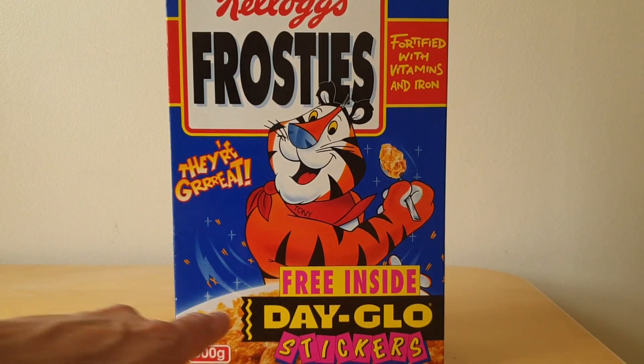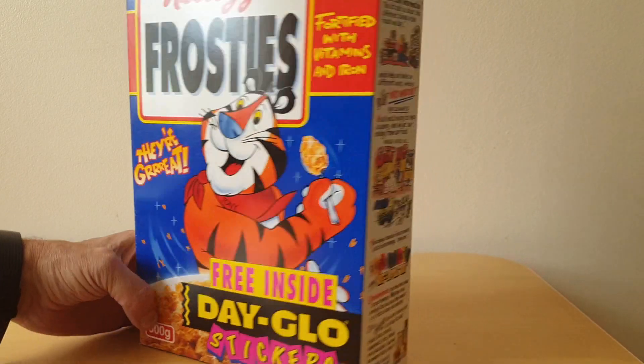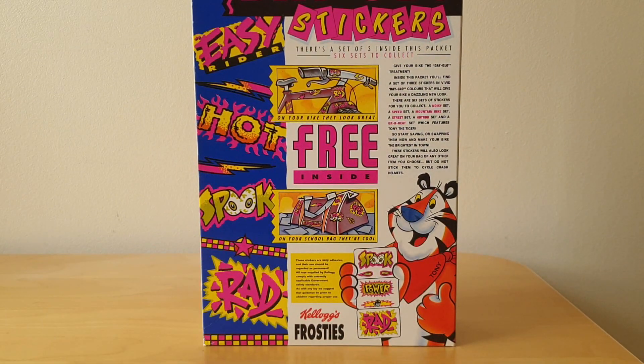On the front of the packet you'll see in very bold colourful letters advertising these Dayglo stickers. And then on the reverse, it's got information about the actual stickers themselves. They're sort of giving you ideas of where to put them on your bike or your bag, and obviously telling you a little bit more about the six types that are available.